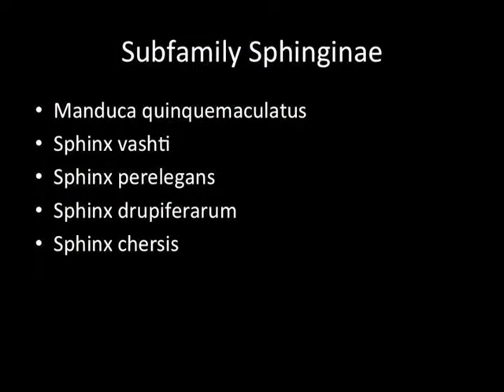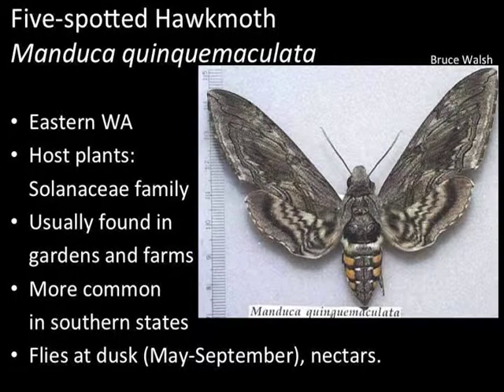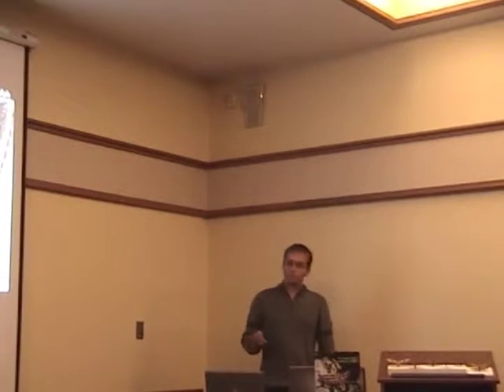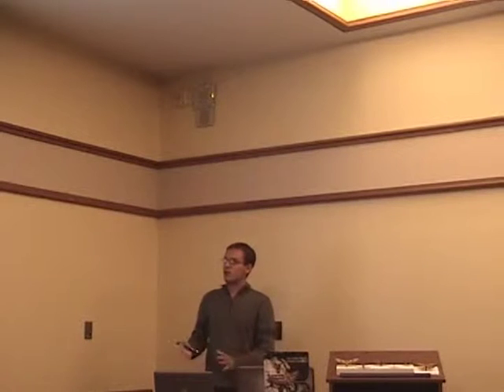We have four different subfamilies of sphinx moths. Even though sphinx moths represent a very identifiable family, there is diversity within them. Starting with the typical subfamily: Manduca quinquemaculata, also known as the five-spotted hawk moth. You'll usually find this in eastern Washington, and the host plants are anything in the Solanaceae family — garden potatoes, tomatoes, tobacco. So this would be your garden pest hawk moth in Washington. The larva name would be the tomato hornworm.